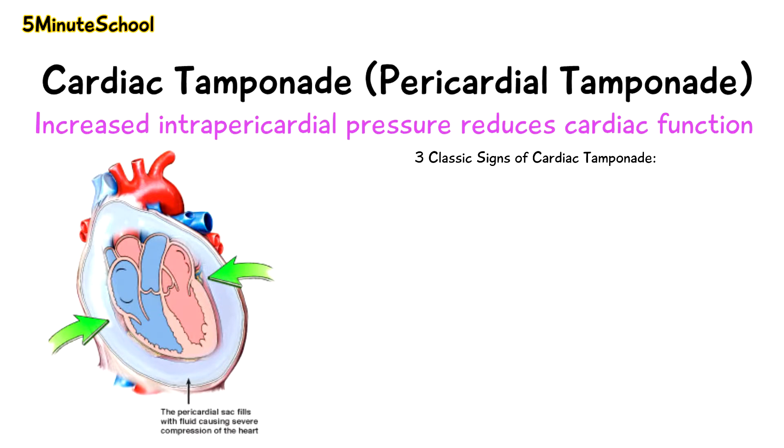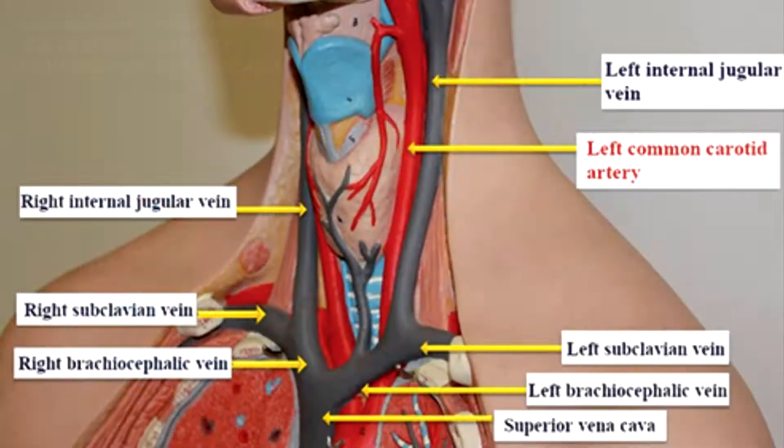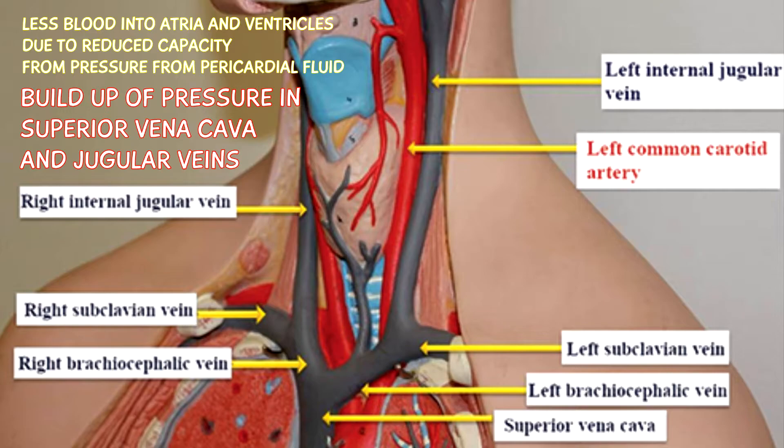There are three classic signs of cardiac tamponade called Beck's triad. The first is hypotension, due to reduced cardiac output from less blood going to the heart. The second is elevated jugular venous pressure, because less blood enters the atria through the tricuspid valve to the ventricle, causing a buildup of pressure in the superior vena cava and the corresponding jugular vein.